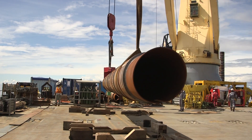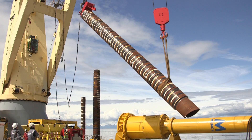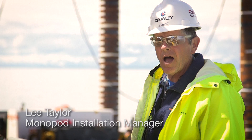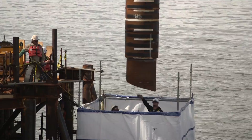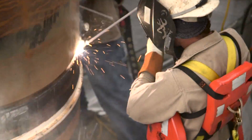We're driving the piles in the first four sleeves. These are the gripper sleeves that will hold the monopod in place. There are four piles you see standing behind me — these are the P3. These are the last welded sections that go on. It's a bit of a milestone.